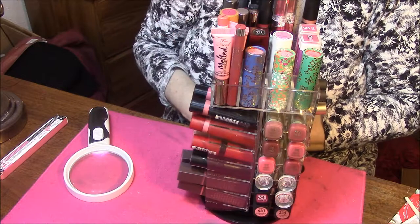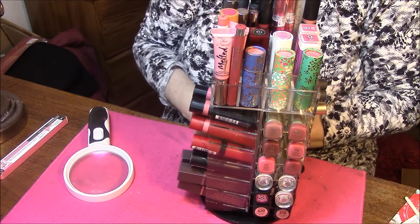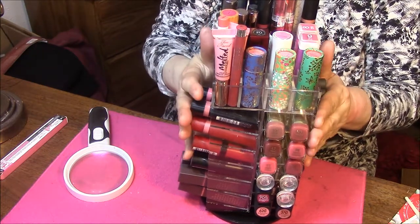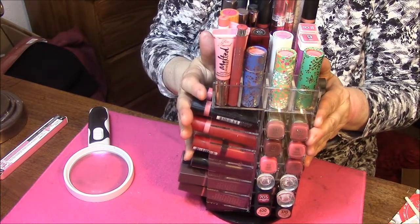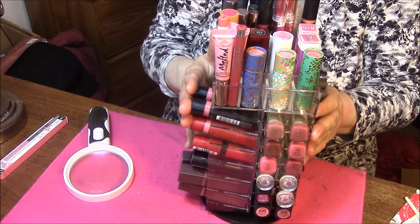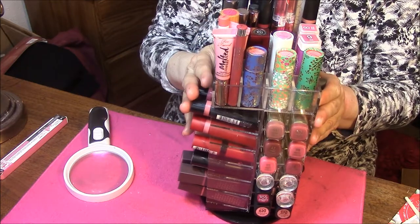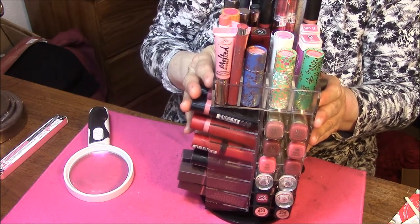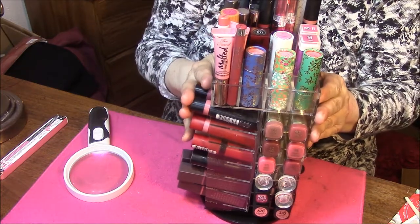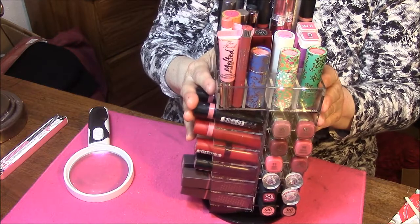Hi everybody, this is Connie, and I have an updated lipstick collection for you. I got this tower from a very good friend of mine that I met through Facebook. She gave me this for my birthday, and I will link her down below if she allows it. If she wants to stay anonymous, that is fine also — that's why I'm not mentioning her name in the video.